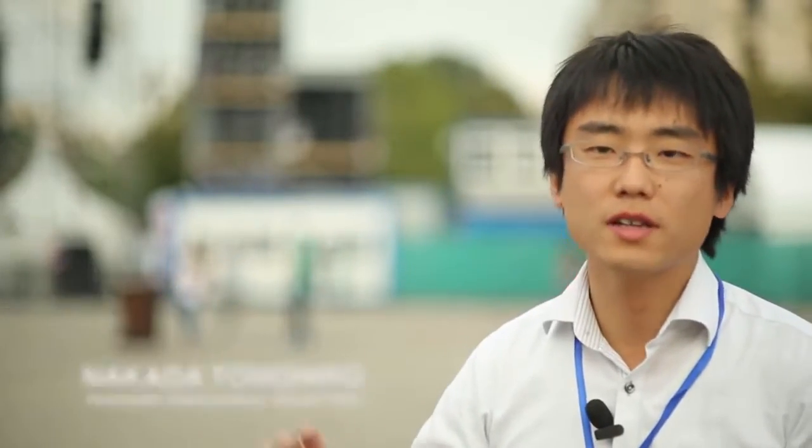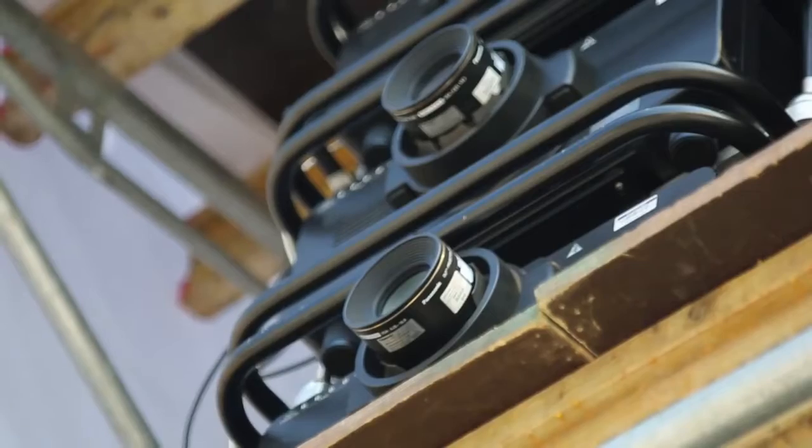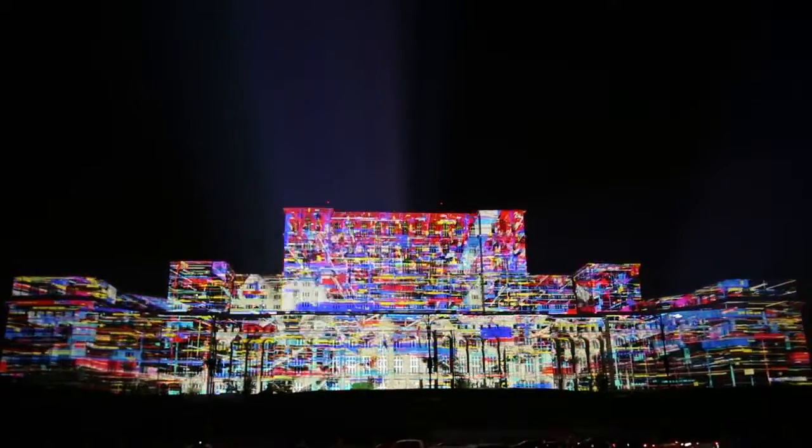There are more than 100 projectors, but each screen has eight projectors stacked and shooting in exactly the same positions. We made one big screen.